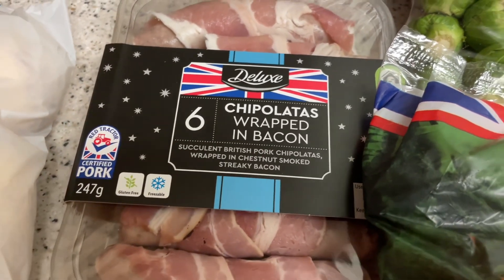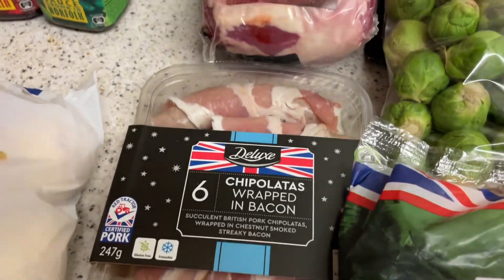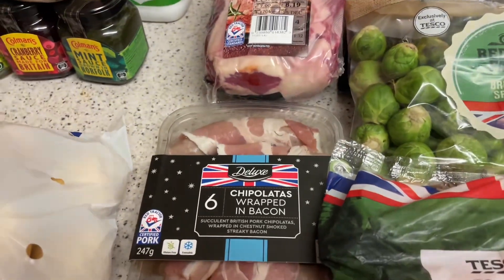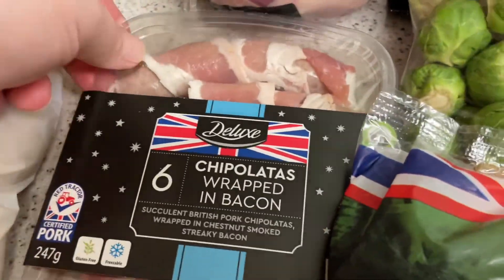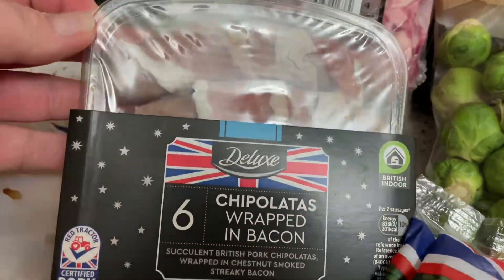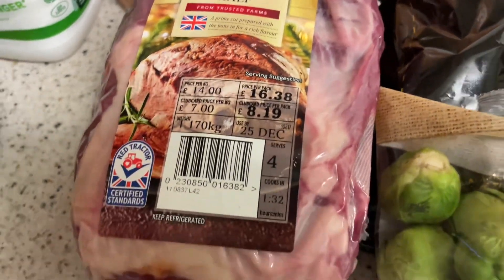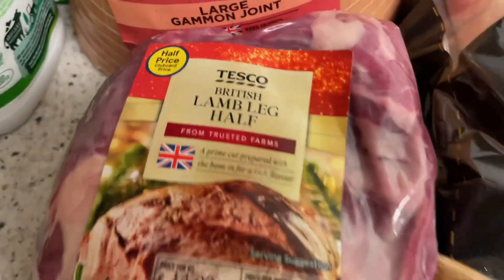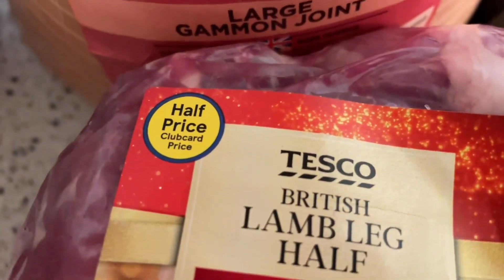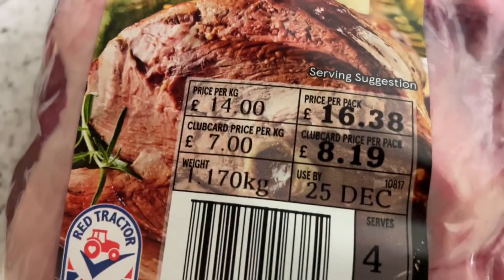I got some chipolatas wrapped in bacon. I thought chipolatas would be better because most pigs in blankets I find are very small. So I thought let's try a chipolata. I got a lamb leg — no point getting a big lamb so I just got the half leg, and it was half price so I paid seven pounds for this.